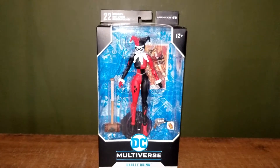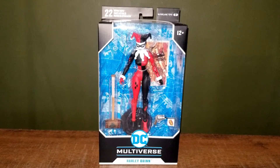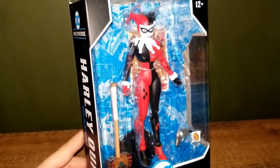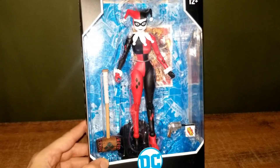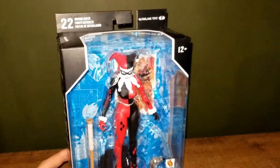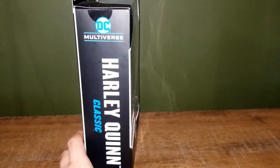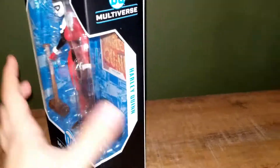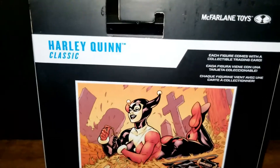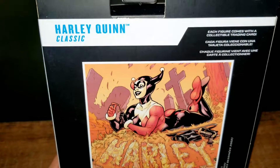Hello everyone, welcome back to the channel! Today I'm doing a review of this DC Multiverse Harley Quinn figure. This is the classic 1990s costume from the animated TV series. You get Harley Quinn, her hammer, a gun, and a trading card in the back. It's a pretty standard classic figure from McFarlane Toys. I wish there was maybe some artwork on the sides, but each figure comes with a collectible trading card.